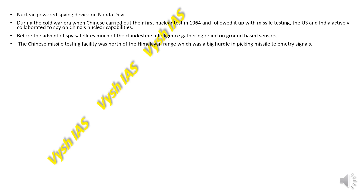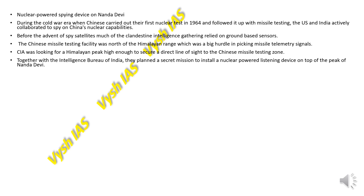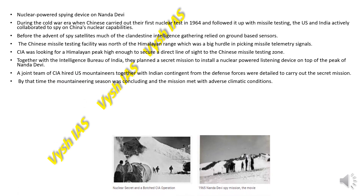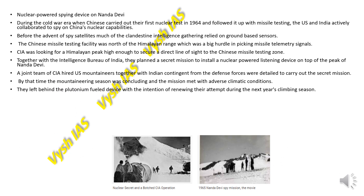Ground-based sensors could not detect signals from the upper regions. The CIA was looking for a high Himalayan peak with a direct line of sight to the Chinese missile testing zone. Together with India's Intelligence Bureau, they planned a secret mission to install a nuclear-powered listening device on top of Nanda Devi. A joint CIA-US mountaineer and Indian defence forces team was assembled. However, the mission met with adverse climatic conditions and the team left behind the plutonium fuel device, intending to retrieve it the following climbing season.